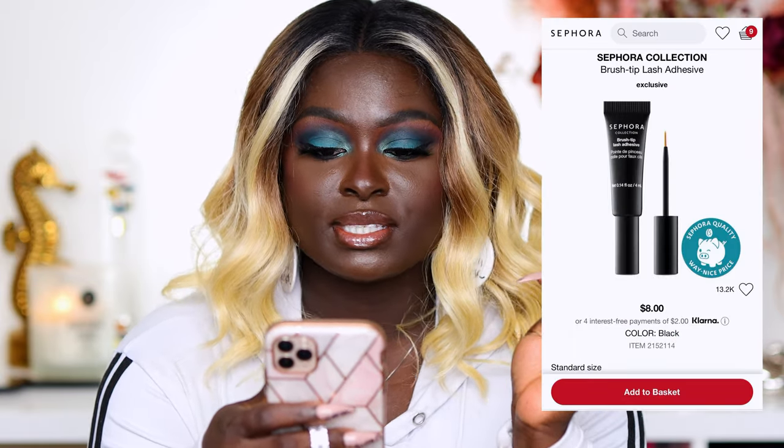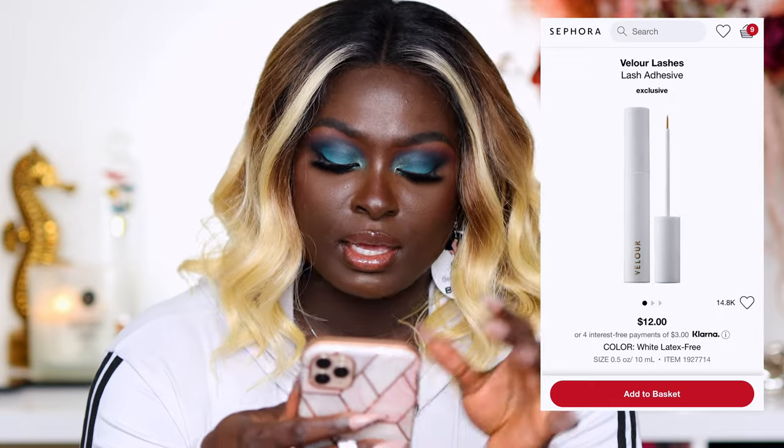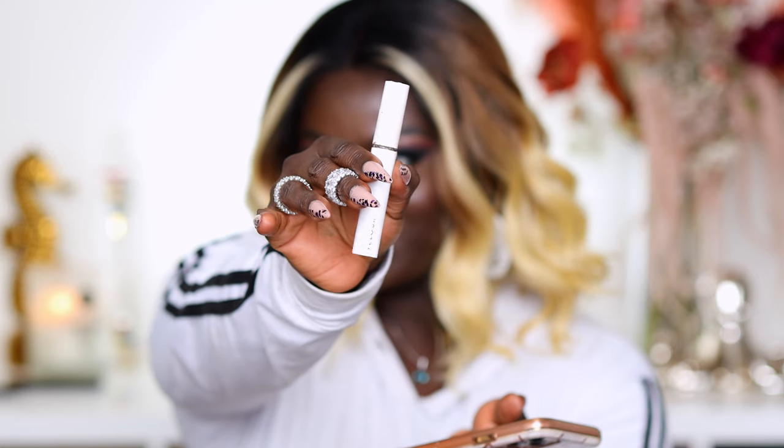I had in my cart the Sephora Collection brush tip lash adhesive in the black shade. I picked this up because last year on the Sephora Squad, a guy did my makeup and used this on the lashes — it stuck so well and almost instantly. After he finished my makeup I picked up two tubes, I've since finished both of those, and now I'm picking up another one. The lash adhesive I'm using right now is the Velour Lashes adhesive, which is very very good.